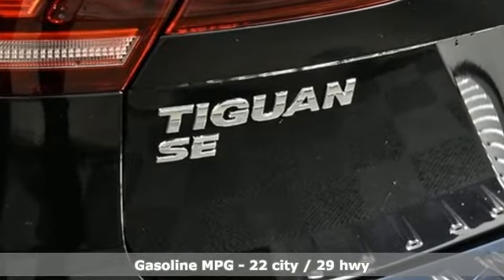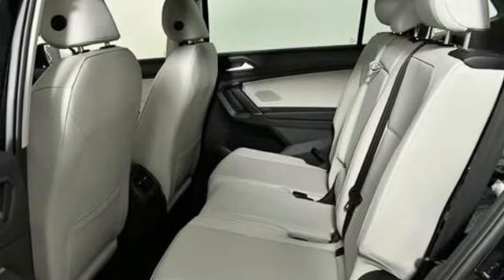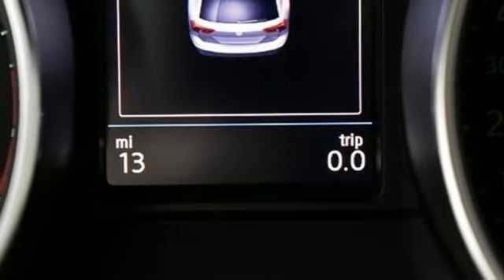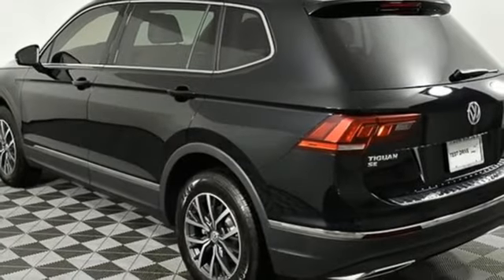Intercooled turbo inline 4-cylinder engine, dual zone climate control, streaming audio, front heated bucket seats, power heated mirrors, external memory control, aluminum wheels, doors and push button start proximity key, and automatic transmission.